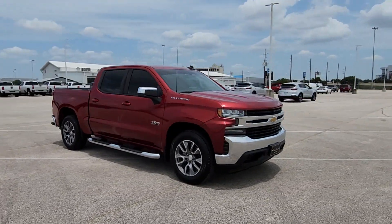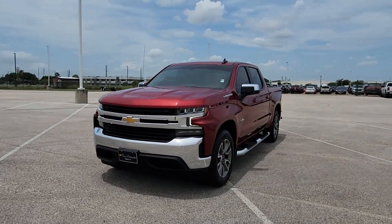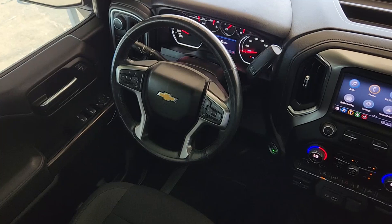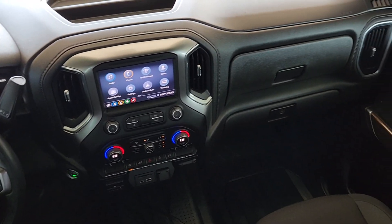Heated steering wheel, keyless entry, heated mirrors, remote engine start, backup camera, keyless start, satellite radio, Bluetooth connection, power driver's seat, Wi-Fi hotspot. Feel the satisfaction that comes from optimizing your driving pleasure.